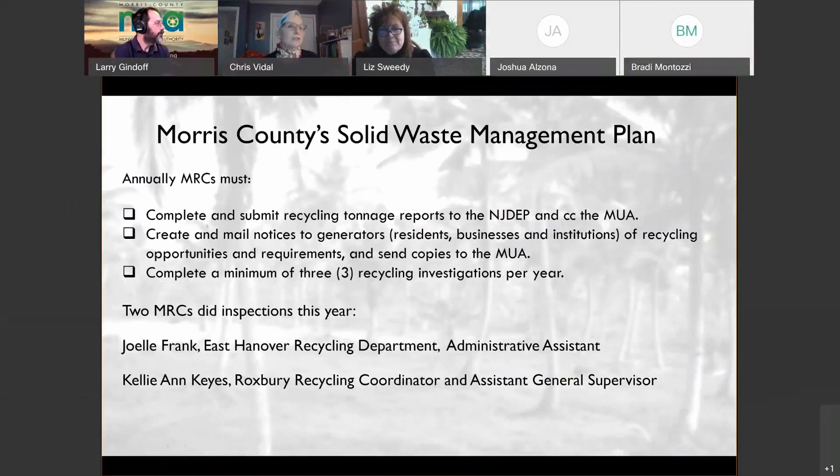According to the Morris County Solid Waste Management Plan, municipal recycling coordinators are required to complete recycling reports and send them to the DEP with a copy to the MUA — which we can check off. Another requirement is to create and send notices to waste generators in your town with recycling opportunities and requirements for residents. This can include your town calendar, recycling newsletter, or the letter you send requesting recycling tonnage information. Please send copies to the MUA. Another requirement is to do three recycling inspections — at businesses, schools, municipal buildings, hospitals, or multifamily complexes.